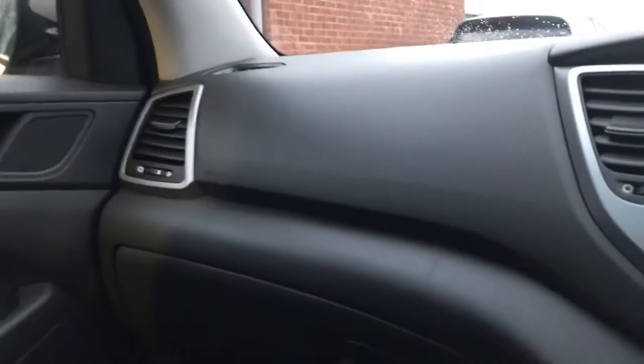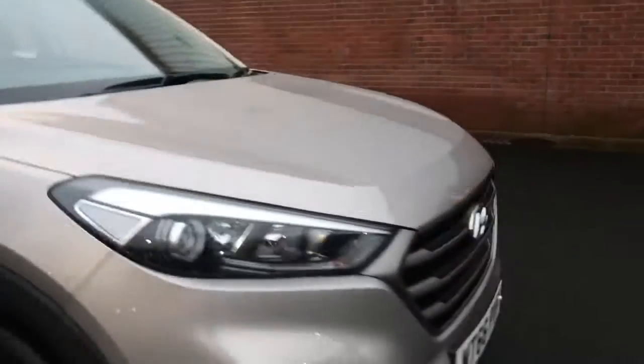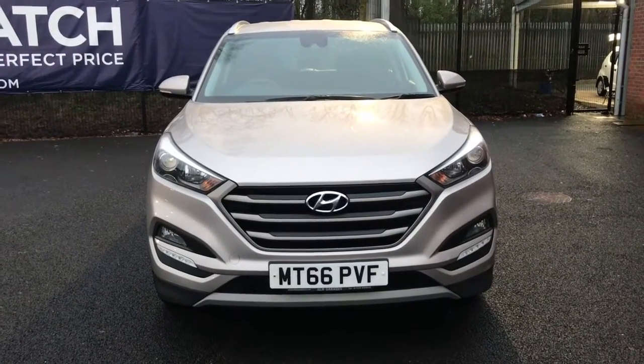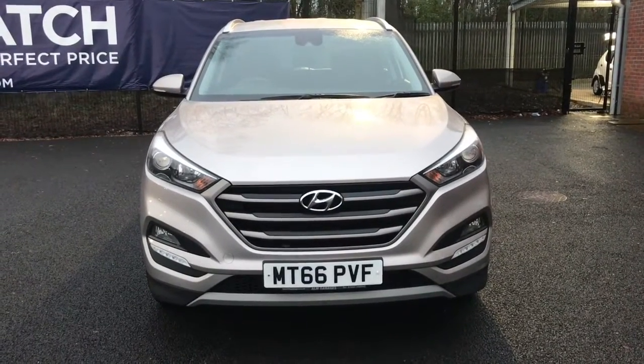This is an excellent family vehicle with plenty of space throughout and lots of storage. If you're interested in this Hyundai Tucson CRDI Blue Drive SE Nav, please get in touch with us — send us an email or give us a phone call and we'll be happy to assist you further. Thank you very much for watching.